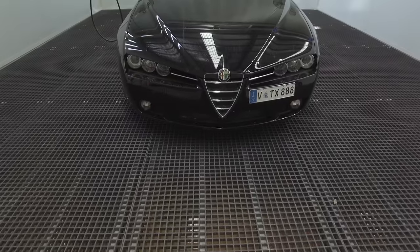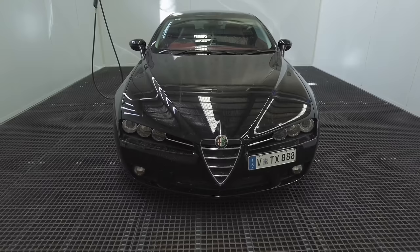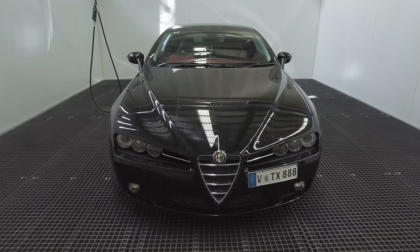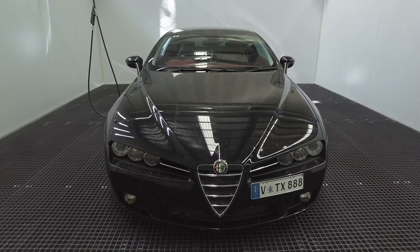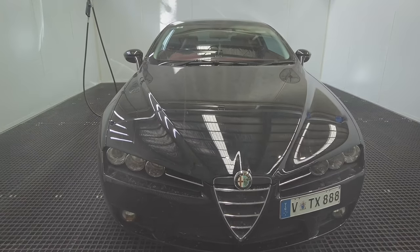Hey guys, it's Sandro here, and today's video is a basic guide on maintenance washing, periodic deep cleaning, as well as some tips all geared towards maintaining and caring for a ceramic coating so that you'll hopefully get the very best experience and performance out of it.